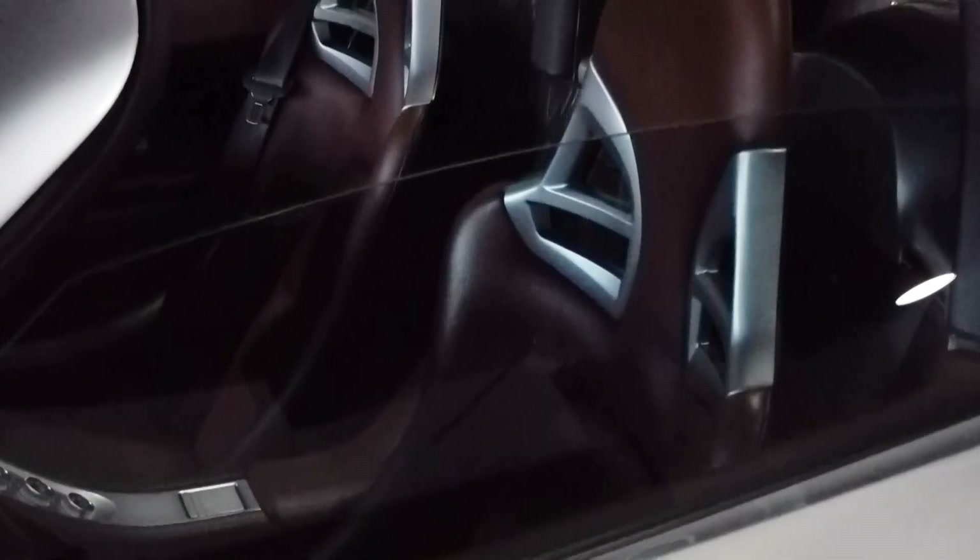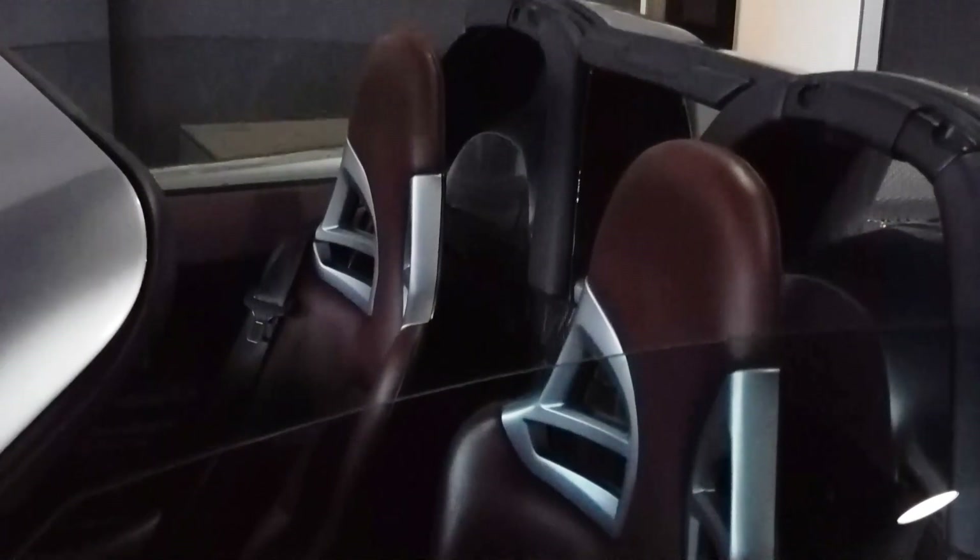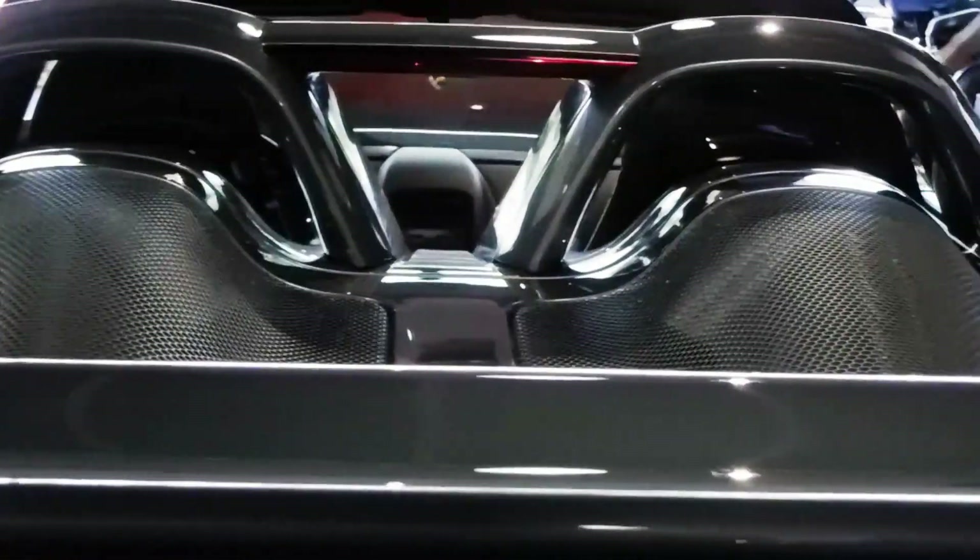Unfortunately, there is one huge disadvantage, and this is that there's not much space for the passengers and cargo, since the engine is essentially located where the back seat would be.